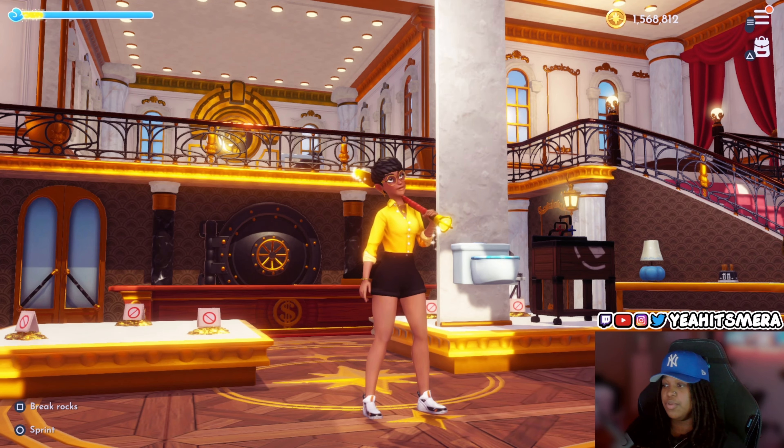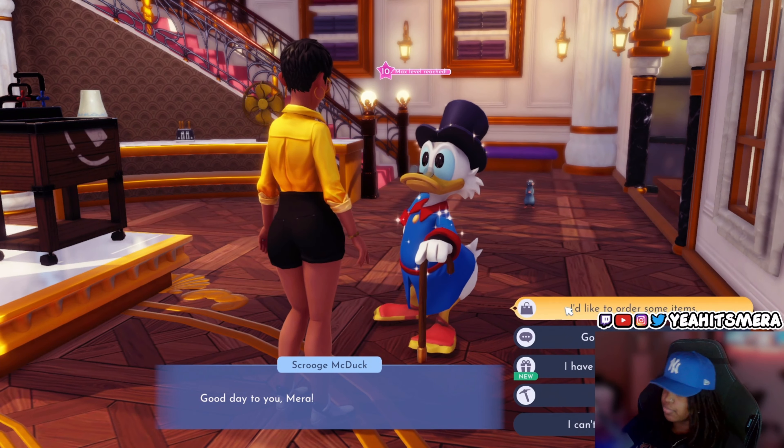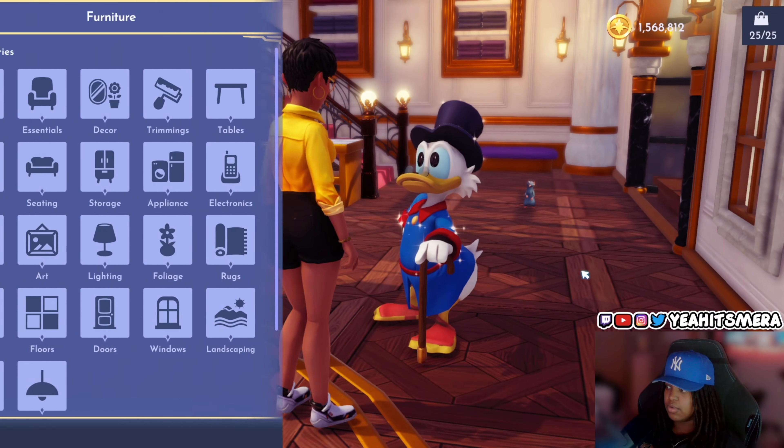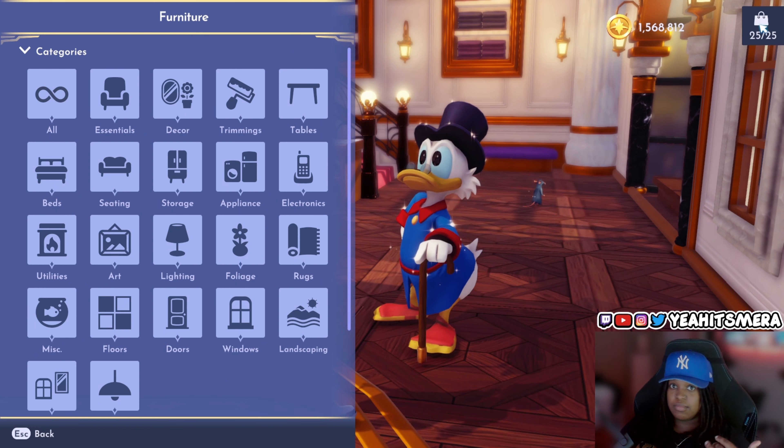It's about Scrooge's item limit. We all know when we talk to Scrooge and go shopping — we've got the 25-item limit. As you can see right now, I don't have any more room to buy anything.